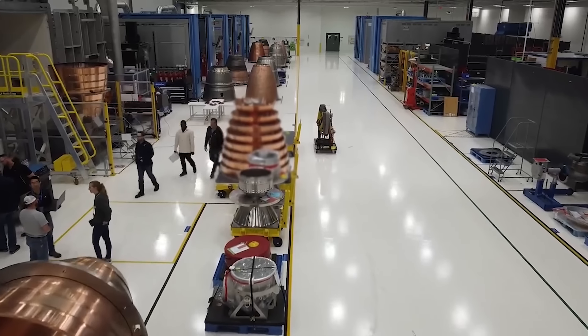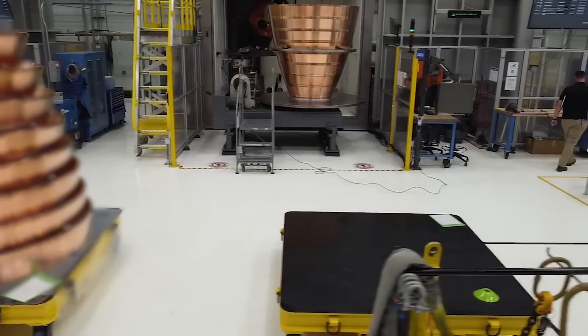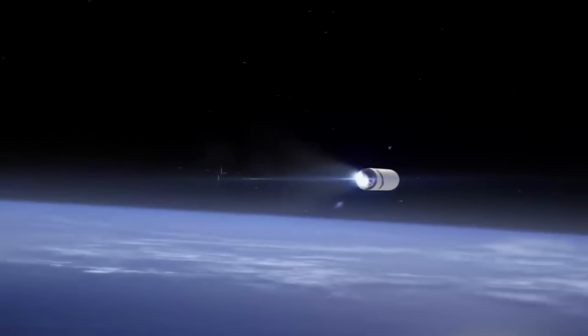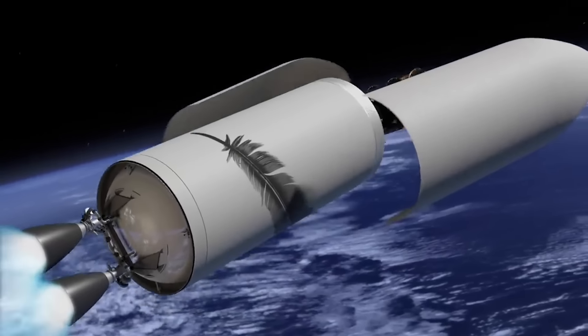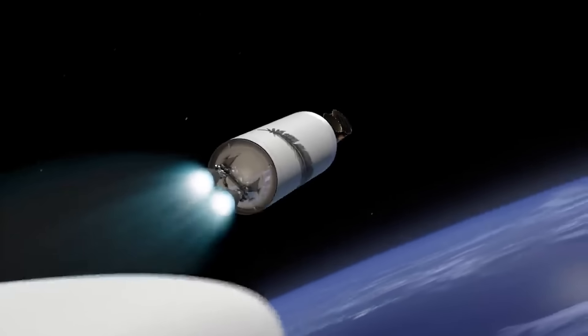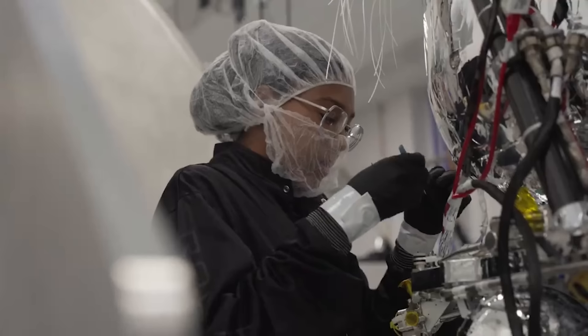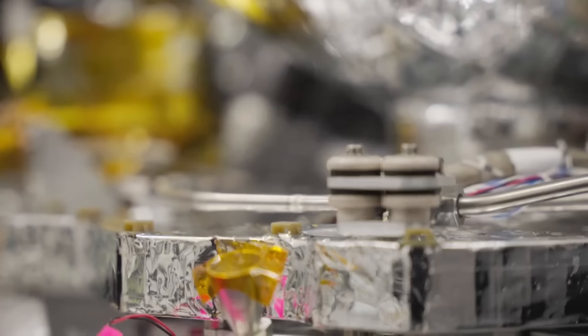The next few weeks will be extremely important if New Glenn wants to lift off in October, and we can expect more updates from the company as they finish the final steps. It seems like all hands are on deck at Blue Origin. Importantly, even if they do miss the launch timeframe for the two Escapade spacecraft, it's not the end of the world — they will likely just launch the vehicle without a payload in the following months. NASA classified the payloads as Class D, meaning they are low priority and high risk. It would be very impressive if New Glenn is ready by mid-October, but don't be surprised if it gets pushed back and launches without a payload instead.